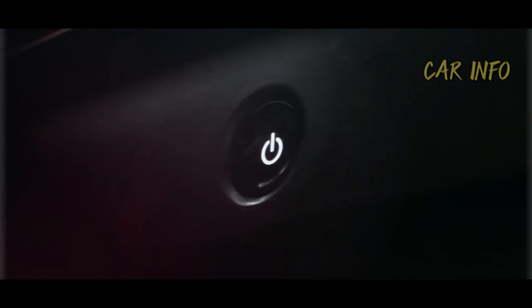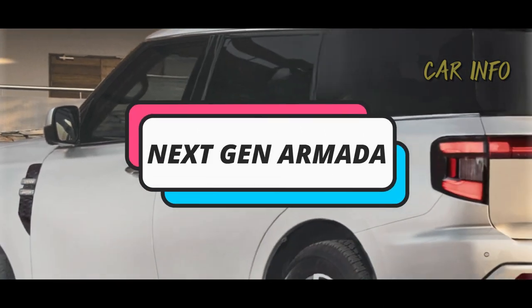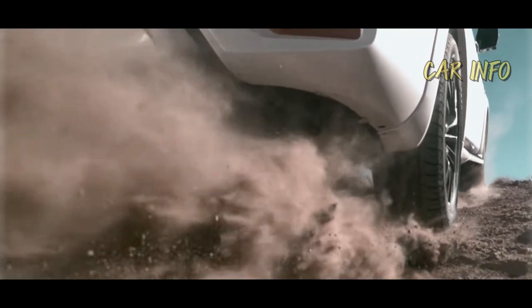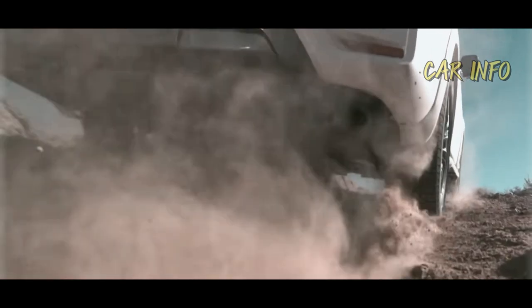Hello auto enthusiasts. Today we're diving deep into the exciting world of Nissan's next generation Armada. If you're a fan of powerful SUVs with cutting-edge design and performance, this video is for you.